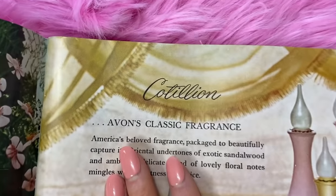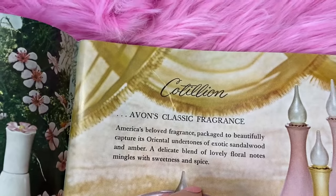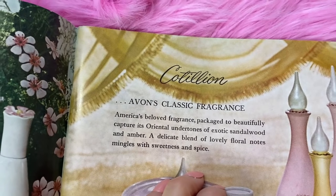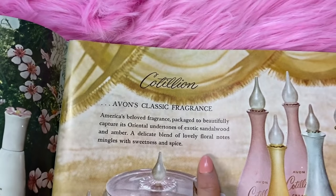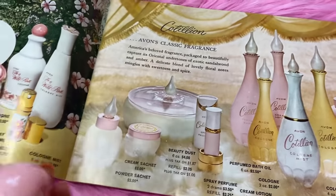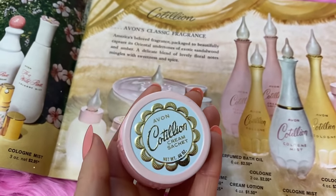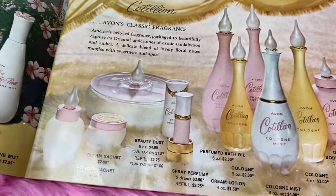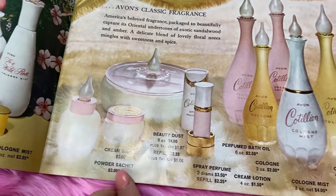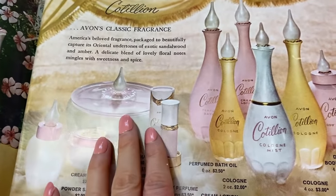Then we have the classic fragrance Cotillion - one of Avon's classics that's been around for a while. It's oriental and exotic, a delicate blend of lovely floral notes, sweet and spicy. I love the cream sachets for these because they're just so convenient - you can keep them in your purse or on your bedside counter. There's also a powder sachet, a beauty dust which I love dusting myself with, and a cologne body powder - a whole collection.